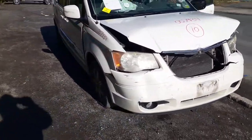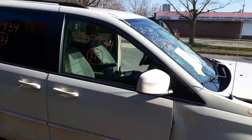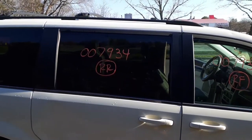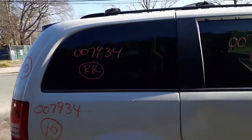Still runs and drives — we drove it here. Right side doors are no good. You do have a power heated mirror. Good right front door glass. Good slider, which is a movable glass with privacy tint. These are power quarter windows and they are good.